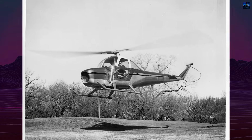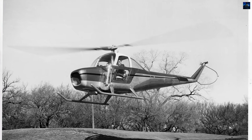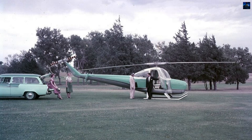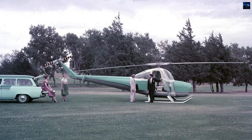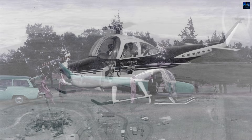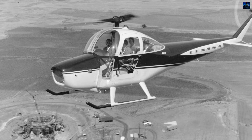The CH-1B made headlines when it reached 29,777 feet in 1957, setting a world altitude record for piston-powered helicopters that still stands today. The aircraft was also the first helicopter to land on Pikes Peak, Colorado, at 14,110 feet in 1955.